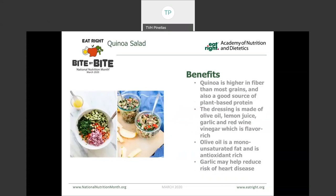This here is a quinoa salad. Quinoa is a higher fiber grain, also providing a source of plant-based protein. The dressing we used was a simple blend of olive oil, lemon juice, garlic, and red wine vinegar. We've got a lot of flavor, but we're not getting all of those additives or added sugars or saturated fats that you find in a lot of the commercially prepared salad dressings, especially the creamy ones. Olive oil is a great monounsaturated fat, and garlic has a lot of different health benefits, specifically reducing the risk of heart disease.